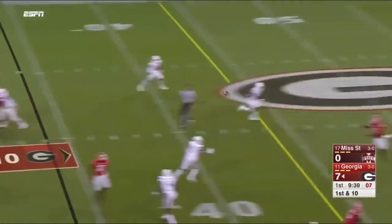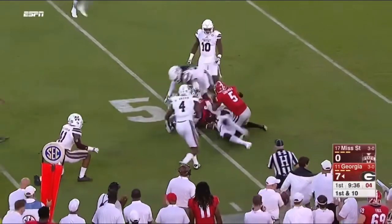Fromm with time, over the middle, and gets it complete to Wims.